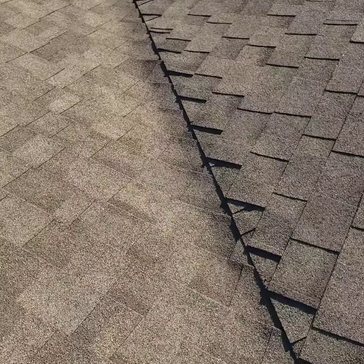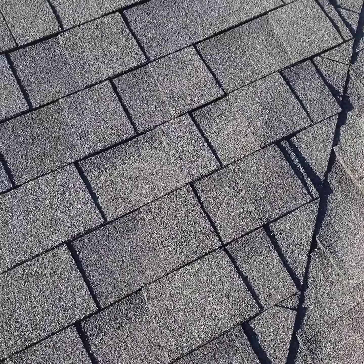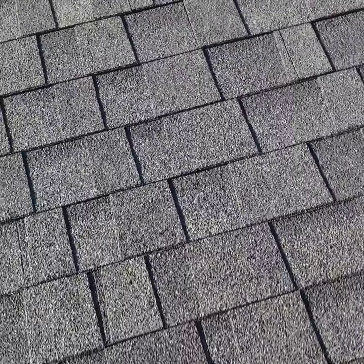Part of it is still in pretty good shape — a lot of granular still on. When we get to the other side, the sun-exposed side, we're losing a lot more granular compared to the other side.